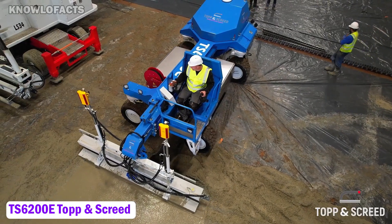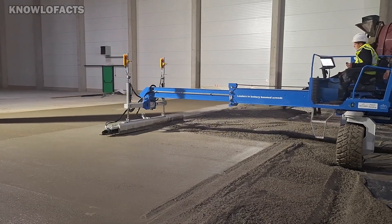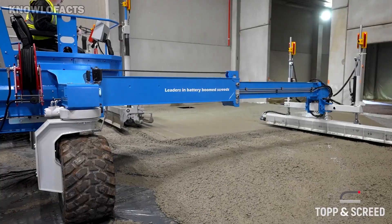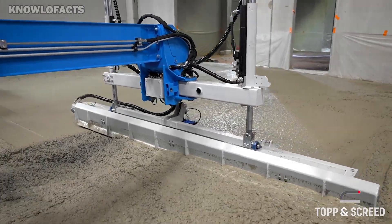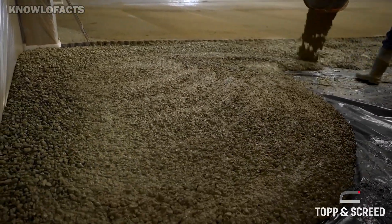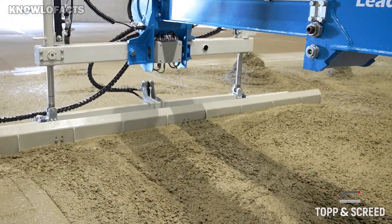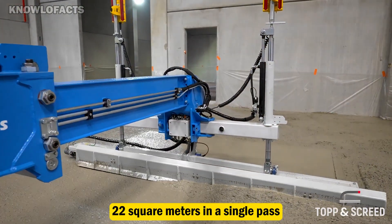The TS6200E is a fully electric concrete screed machine developed by Top and Screed for creating ultra-flat floors in large commercial and industrial spaces. It runs entirely on electric power, producing no emissions, making it ideal for indoor work or environmentally sensitive areas. With its advanced laser-guided system, the TS6200E delivers precise leveling without the need for extra manual adjustment. The machine can cover around 22 square meters in a single pass, making the process faster and more efficient than traditional methods.